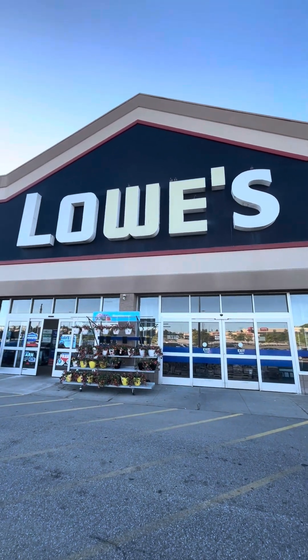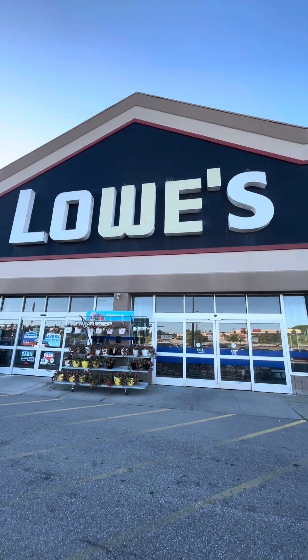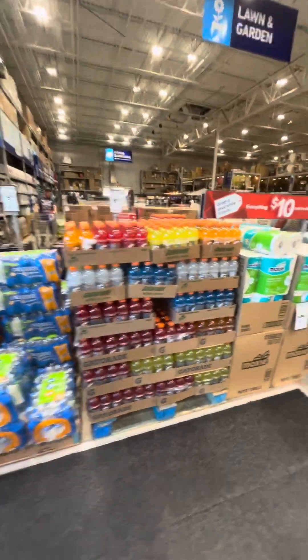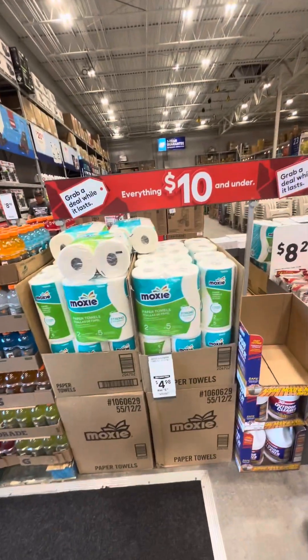This is the My Camping Adventure Channel, and I'm doing a mystery shop of Lowe's. First off, I see camping essentials: water, Gatorade, paper towels — all good for your camping adventures.